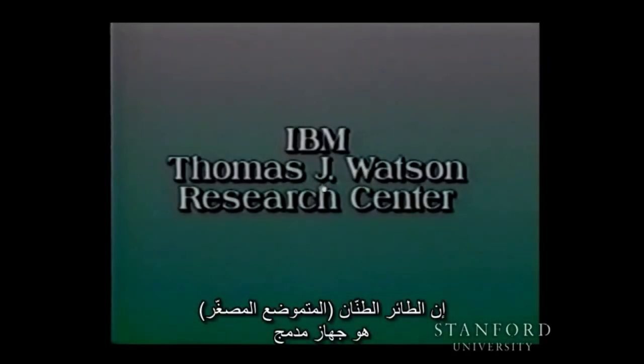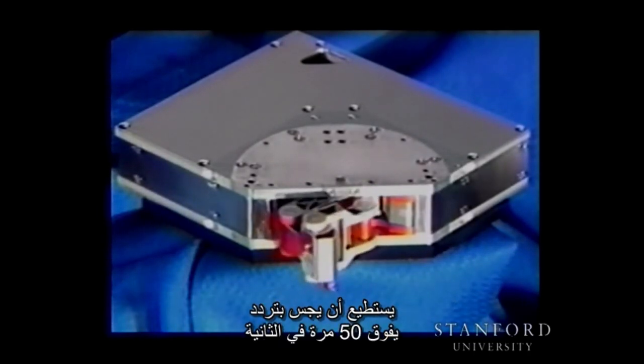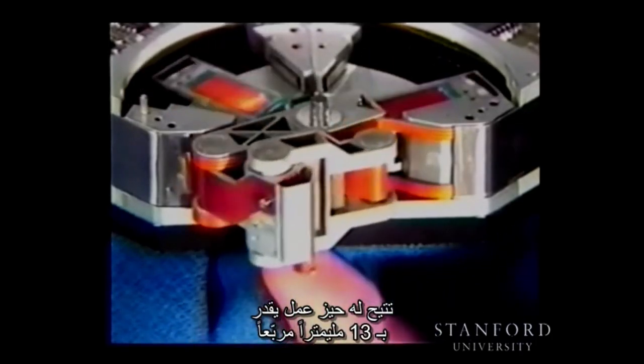The Hummingbird mini positioner is a compact device designed for ultra high speed positioning of low mass payloads. Developed for the contact and non-contact probing of planar objects, it can probe at over 50 cycles per second with accelerations exceeding 50 G's. The five-bar linkage of the mini positioner covers a 13 millimeter square workspace.